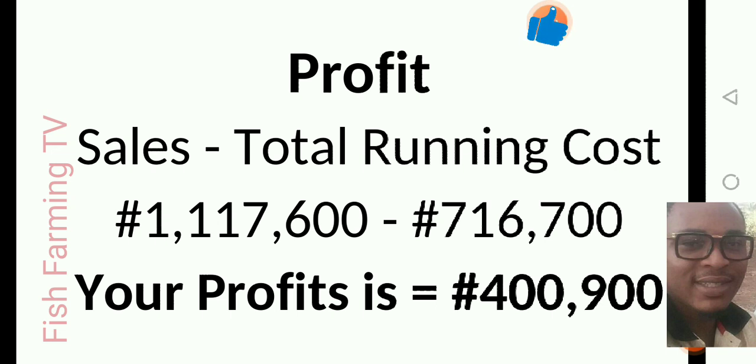That is your profit for training 1000 catfish — 400,900 naira. If you have the capacity to finance a larger project, say 5,000 juvenile fish trained to 1 kg, multiply everything — including the profit — by five, giving approximately 2.7 million naira in profit. If you are not buoyant enough and want to train fewer, say 500 pieces, divide this estimate into two: your running costs and profit both halve, so you'd earn around 200,000 naira at harvesting.